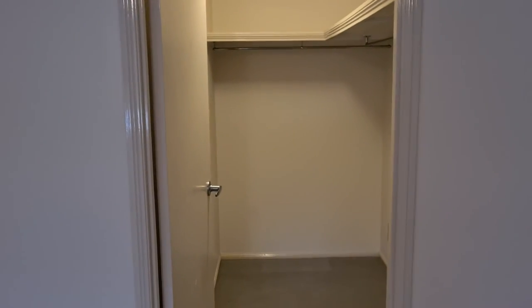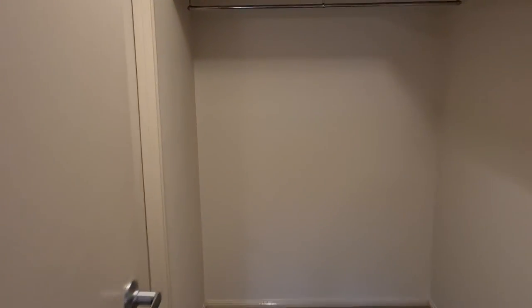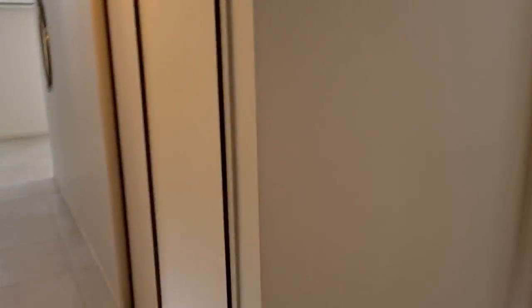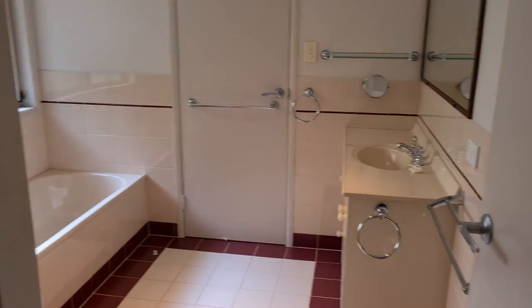The main bedroom has a nice big walk-through robe with its own entrance into the main bathroom. There's also a separate toilet and the main bath.